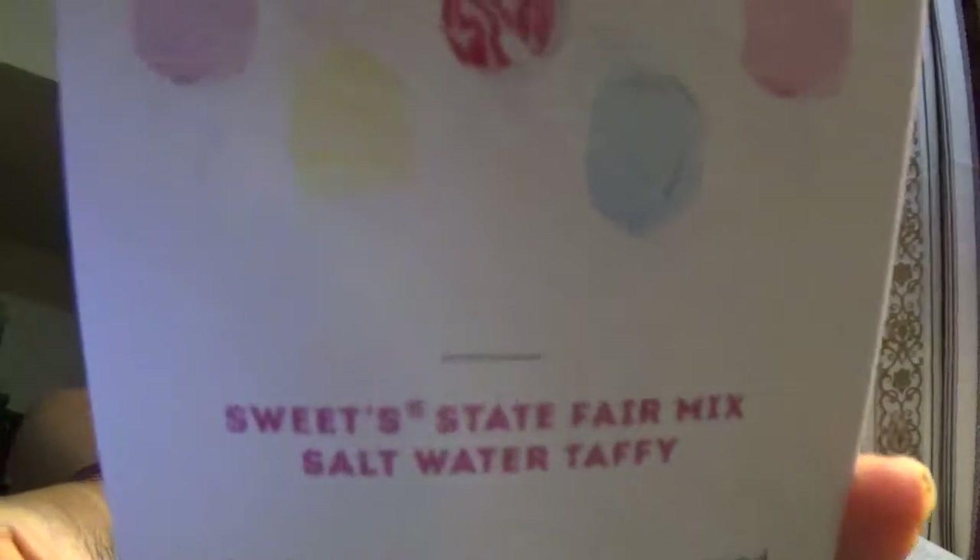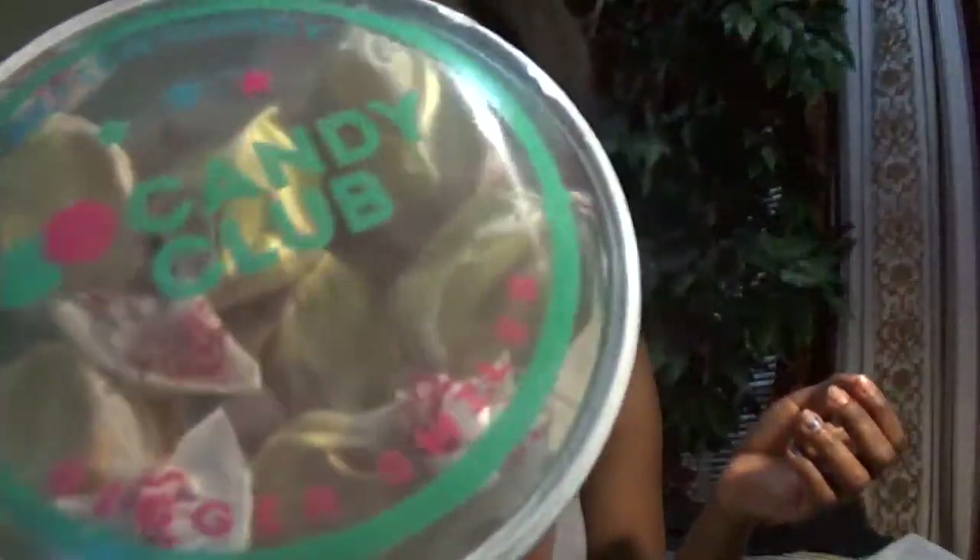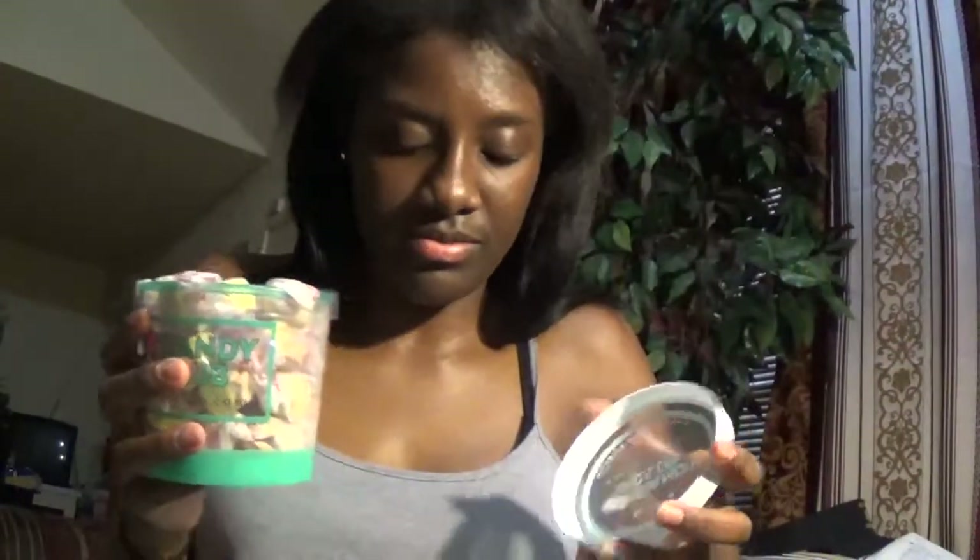The next one is Sweets — State Fair Mix salt water taffy. They are all wrapped individually. Y'all, that cookies and cream really did not taste like cookies and cream — I don't know what was up with that. I'm just gonna take a bite of this taffy because it's huge. See, it's huge, and I don't need all this candy.